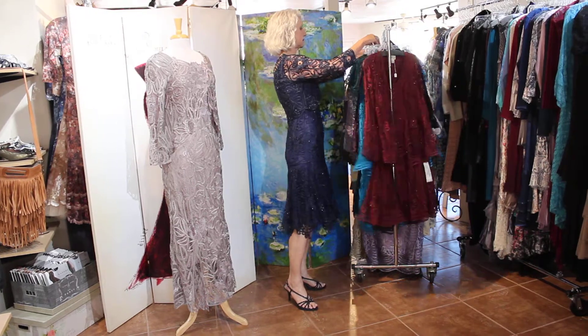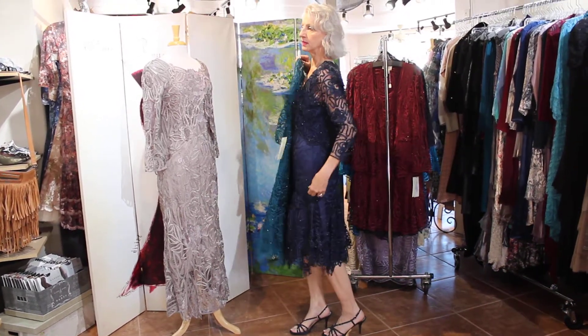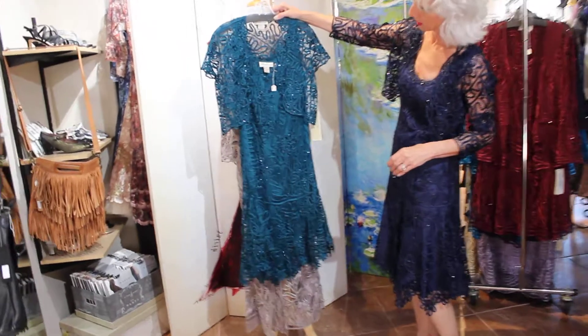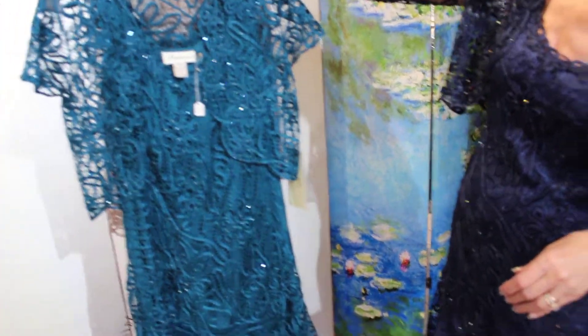There's one in a little bit different style than this one. This one hits a little bit lower. This one is a killer color — look at that color. It's incredible, and the sparkles. It's incredibly beautiful.